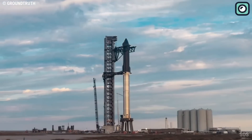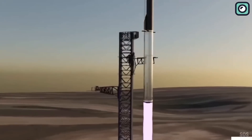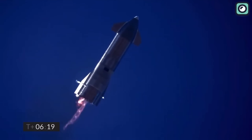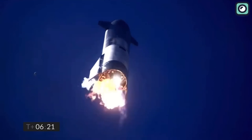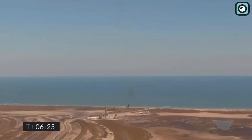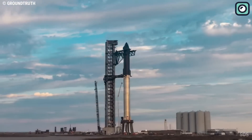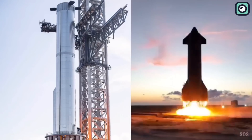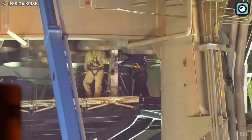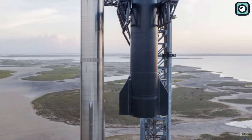SpaceX is once again bracing itself for a critical launch of the long-anticipated Starship rocket. This launch arrives on the heels of a challenging period marked by a series of unfortunate events that disrupted their previous attempt. In the past, the company experienced setbacks ranging from mechanical errors to inclement weather. However, this time the challenges were much more substantial, including considerable damage to the launch pad, which not only caused significant delays but also necessitated extensive repairs. Despite these challenges, SpaceX has managed to pull together.